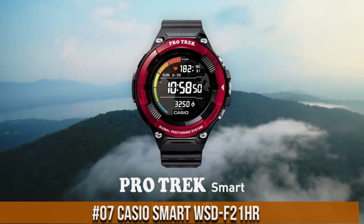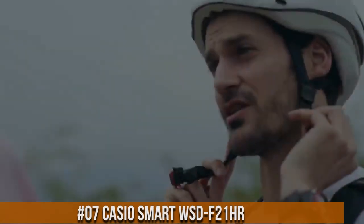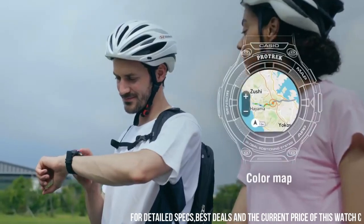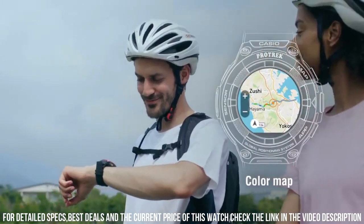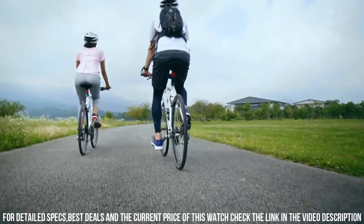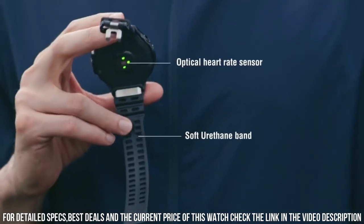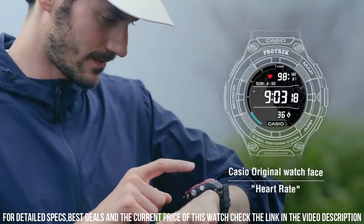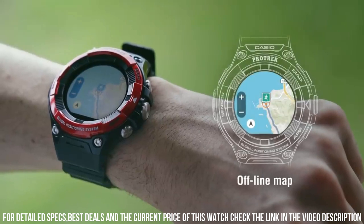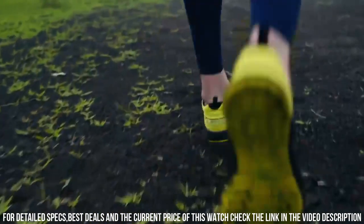Number 7: Casio Smart WSD-F21HR. Casio has taken a big step with this ProTrek watch. Connectivity and sports activity features are formidable. I've compared it to other heart monitors and there may be a small difference between the watch and other monitors. Case material: resin. Case shape: round. Case color: black and red. Bezel made of resin. Display type: digital. Clasp: buckle.